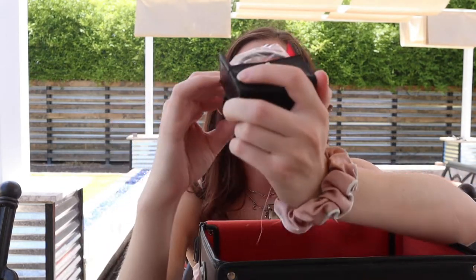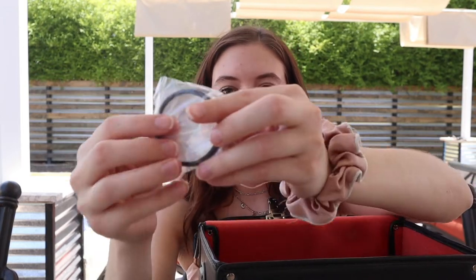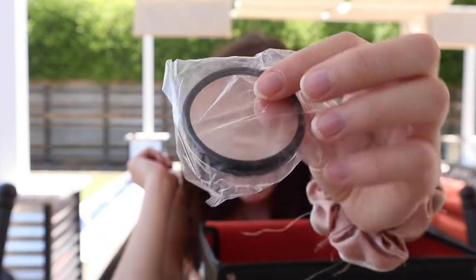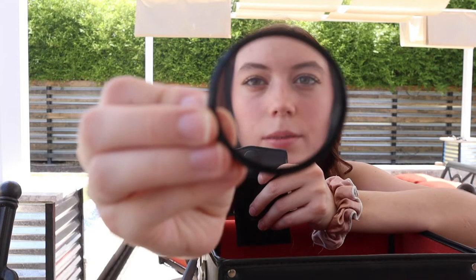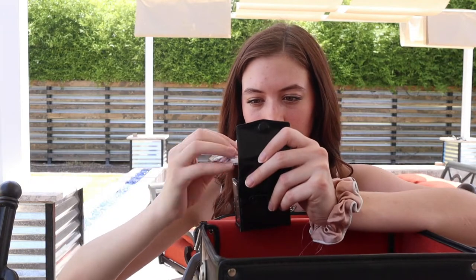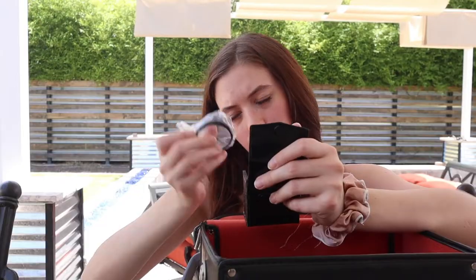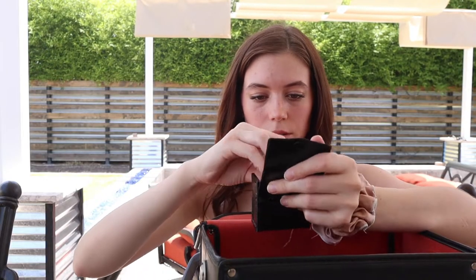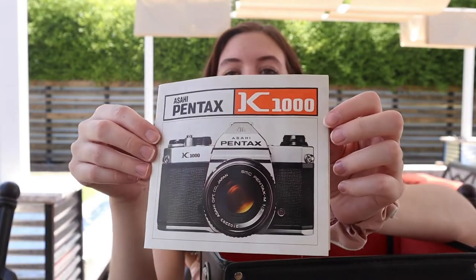This little pouch she gave me comes with little lens filters — I think they're just for macro photography. There are three different ones. This one says 49mm plus 2, made in Japan. Then this last one says the exact same thing — this might just be the same one but wrapped in plastic. This one says plus 4 instead of plus 2, so I don't know what that means. It might just be how much it magnifies.